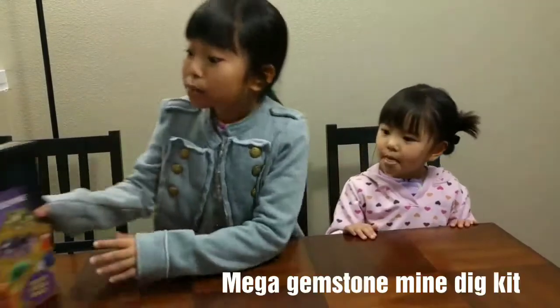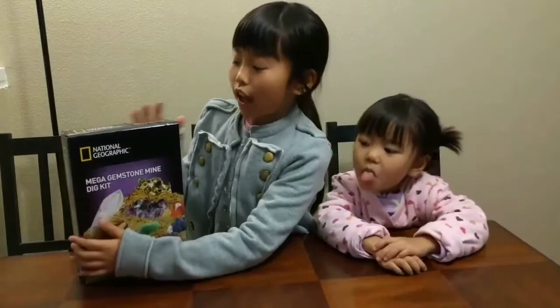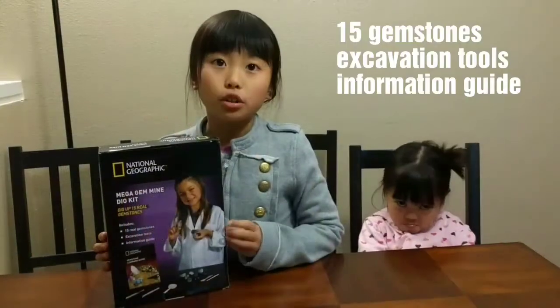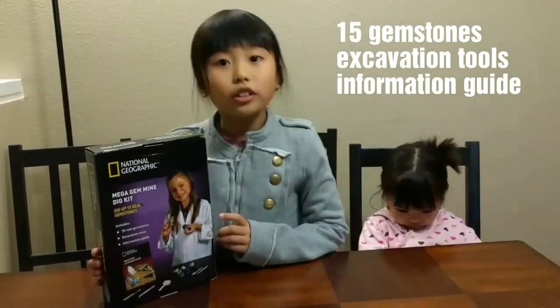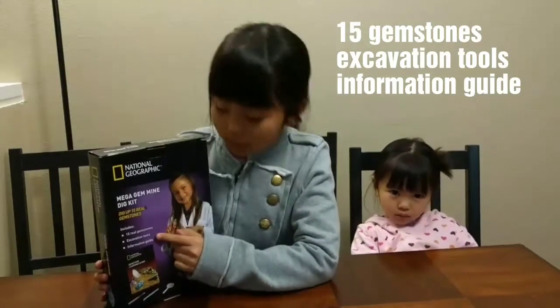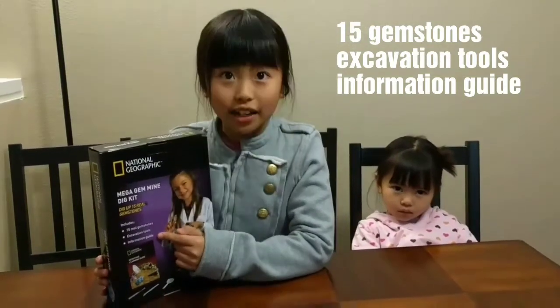Hi everyone, my name is Katie and here is my little sister Yuka. I hope everybody's having a great holiday season. And I got for Christmas the Mega Gemstone Mining Kit. It's by National Geographic. This kit includes 15 real gemstones, excavation tools, and an information guide.